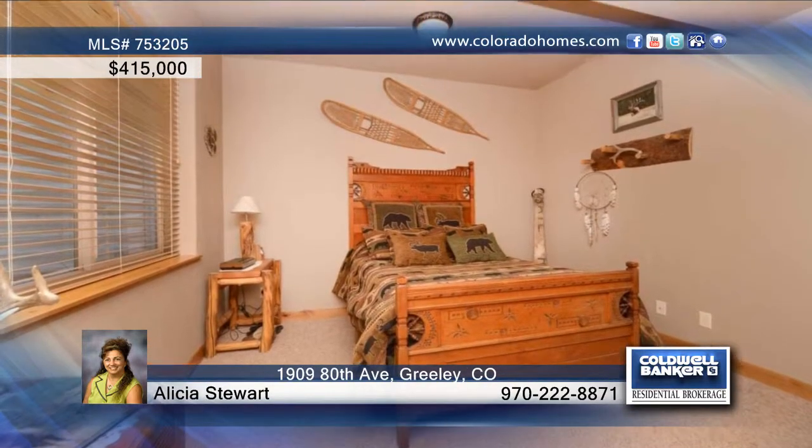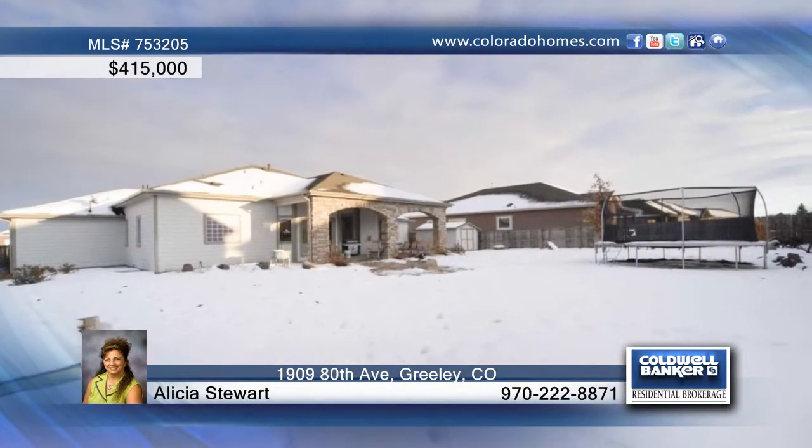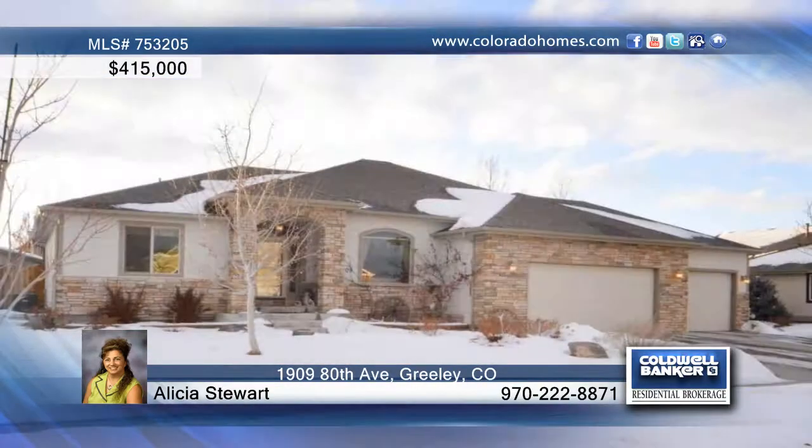The finished basement offers a wet bar and a media area. A backyard with a fire pit and outdoor fireplace finishes off this home. Call Alicia Stewart before this one is gone.